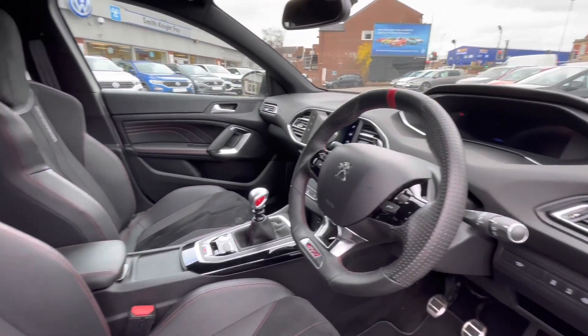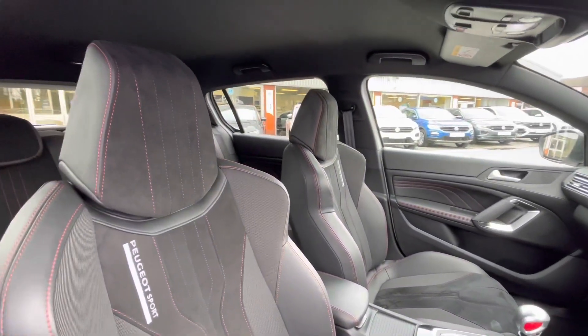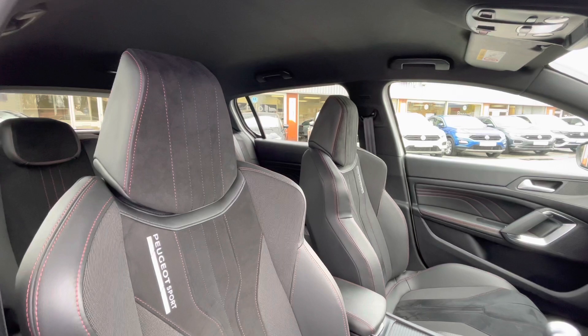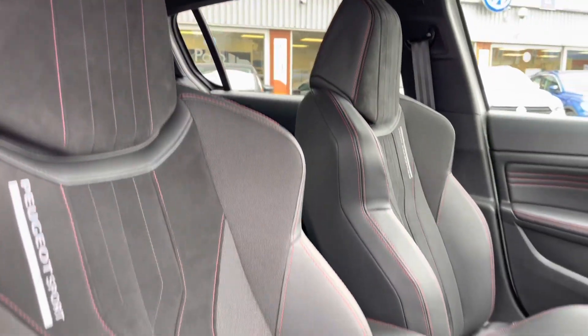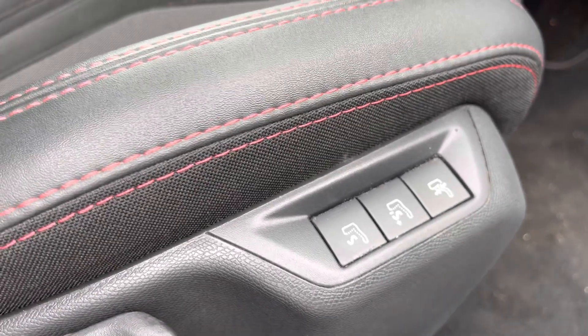As we pan around, you'll see the interior upholstery has been kept in outstanding condition. You do have the Alcantara and half-leather interior upholstery, which really does create a remarkable look and feel to the car, so all passengers can enjoy your driving experience. The front passengers do gain access to the massage seats, adding a little layer of comfort to your driving experience.